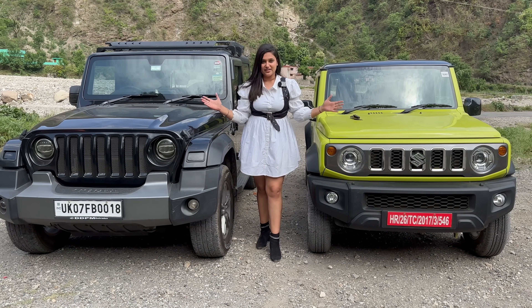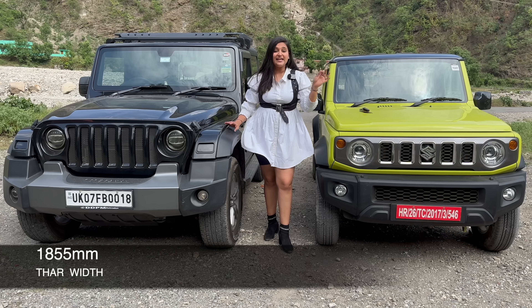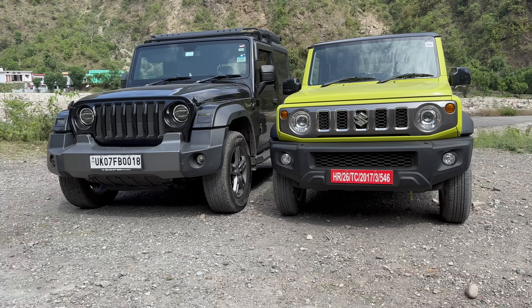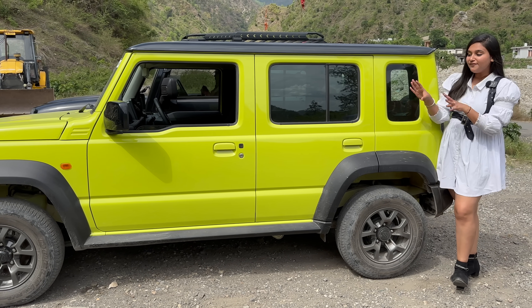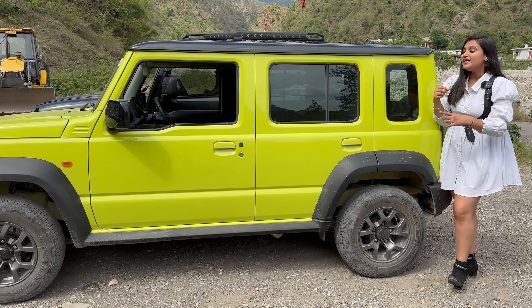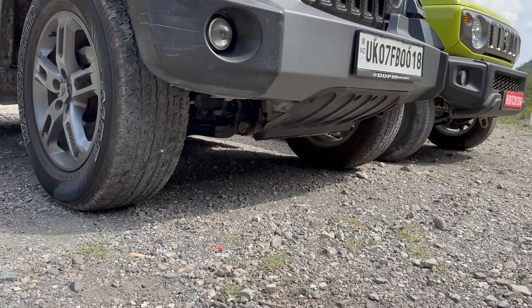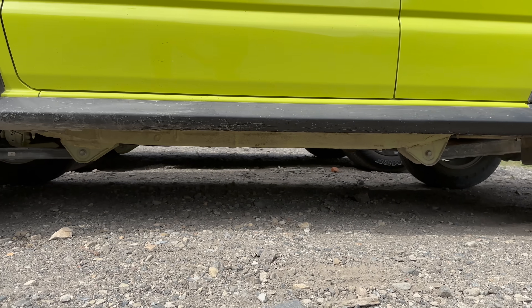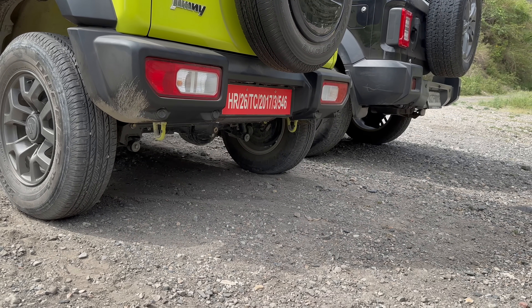Now let's discuss the dimensions. The Jimny's width is 1645mm whereas the Thar's width is 1855mm — a significant difference. The Jimny's height is 1720mm and the Thar's is about 200mm taller. The length is very similar: 3985mm. Many people are confused thinking the Jimny might be longer, but the lengths are nearly the same. The Jimny actually has a larger wheelbase of 2590mm compared to the Thar's 2450mm. For off-road angles: the Thar has a 41.2-degree approach angle vs the Jimny's 36 degrees. The ramp-over angle is 26.2 degrees for the Thar and 24 degrees for the Jimny. The departure angle for the Thar is 36 degrees, while the Jimny is 47 degrees.